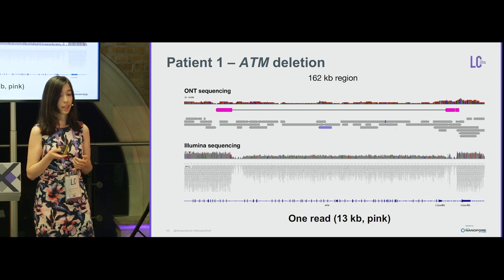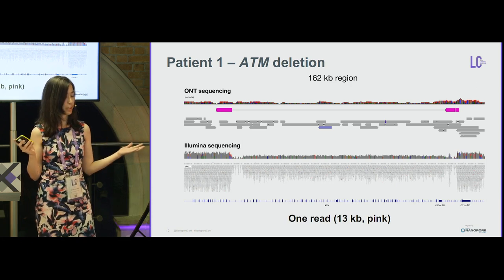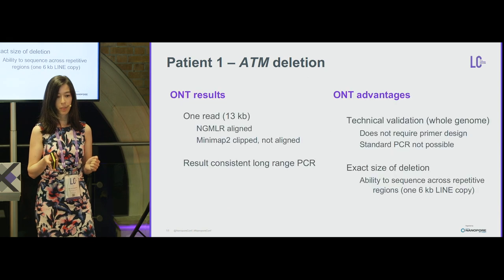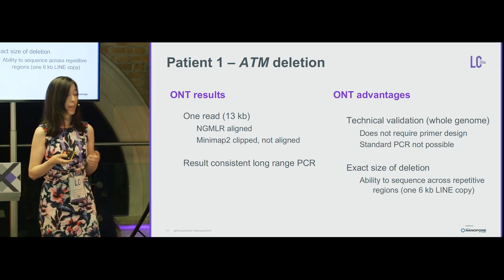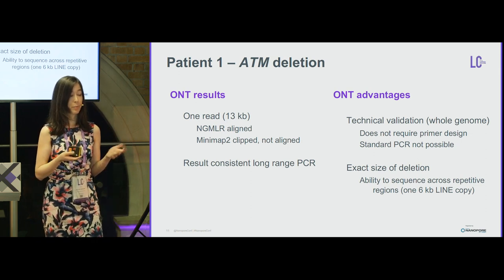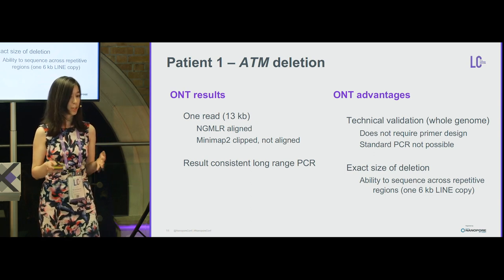Presenting the NanoPort sequencing data on top and Illumina at the bottom, we found one read — 13 KB, highlighted in pink — that covered this rearrangement. Interestingly, the aligner GMLR aligned the read properly, but Minimap2 clipped the read and would not have detected this as a deletion. Long-range PCR produced a size product consistent with our findings.